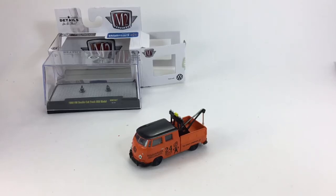Hey, how's it going? You're looking at the 1960 VW double cab truck, USA model. This is from M2 Machines with 7,800 pieces worldwide. This is a six-car set — you can only find them at Walmart. They come in a six-car case. I found two cases, and only one of them actually had this one, so the other one didn't have this tow truck.